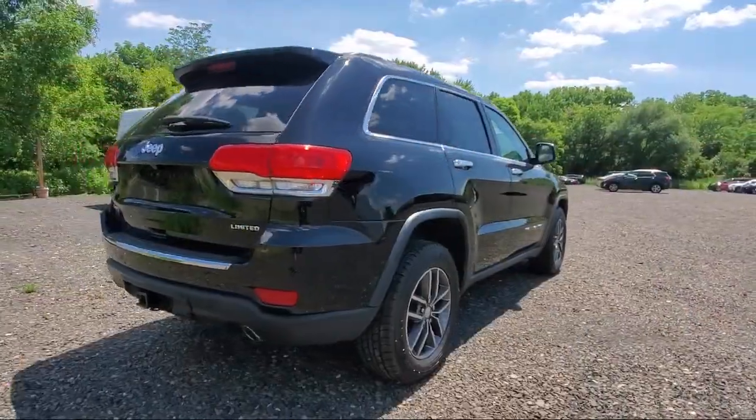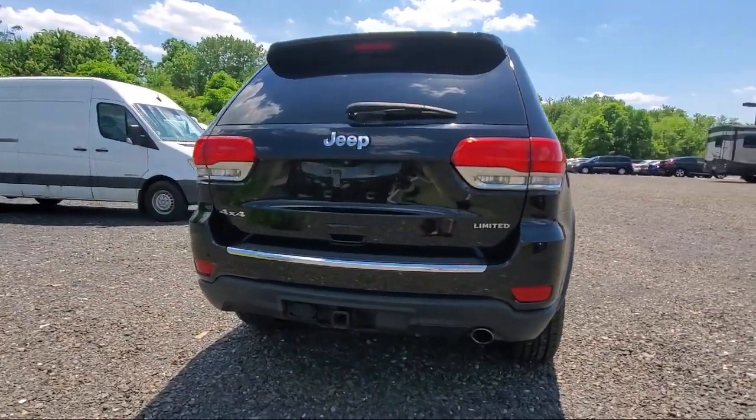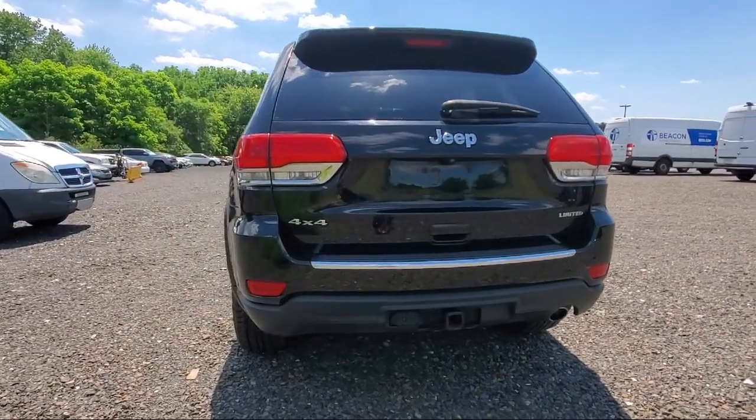Features also include fully automatic headlights, power sunroof, roof rack, 8.4-inch touchscreen display, heated front seats, heated door mirrors, and less than 80,000 miles on the odometer.